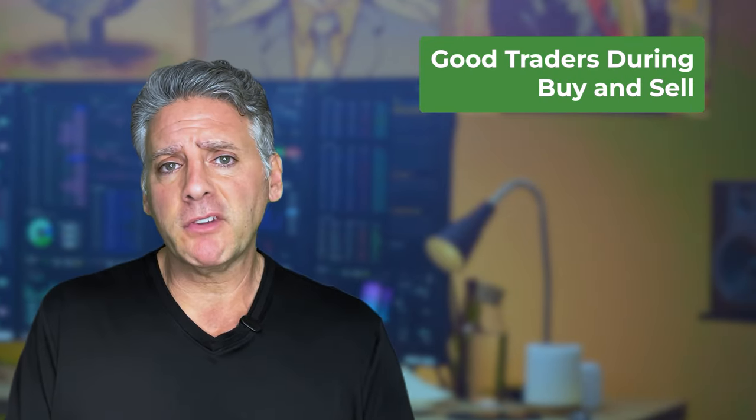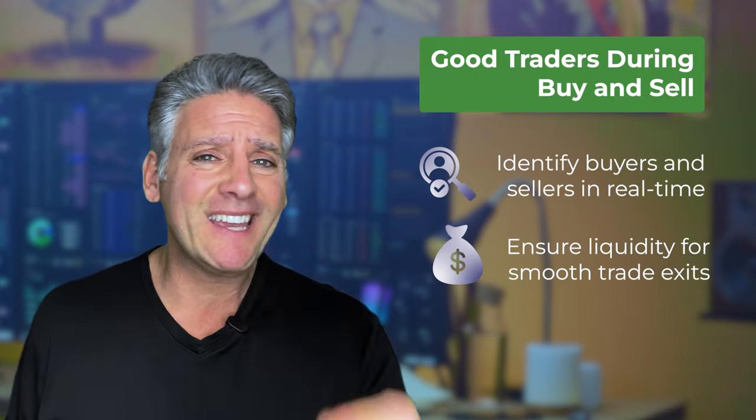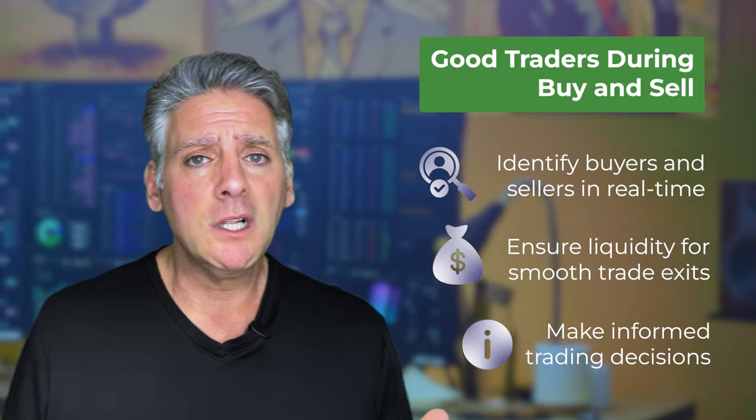Good traders have good money management tools, because a lot of it has to do with the psychology part, but it also has to do with seeing what the risk factor is. When good traders go out there and want to buy or sell something, we want to know exactly who's buying it, who's selling it, what it's going to take to get into that trade, and whether there will be someone on the other side to get out if we're wrong. We never count how much money we make — we always count how much we lose.